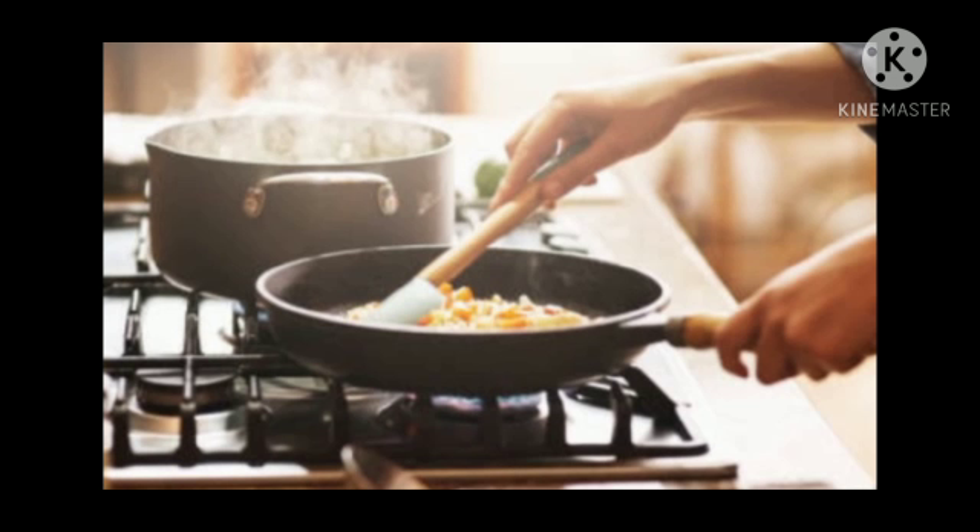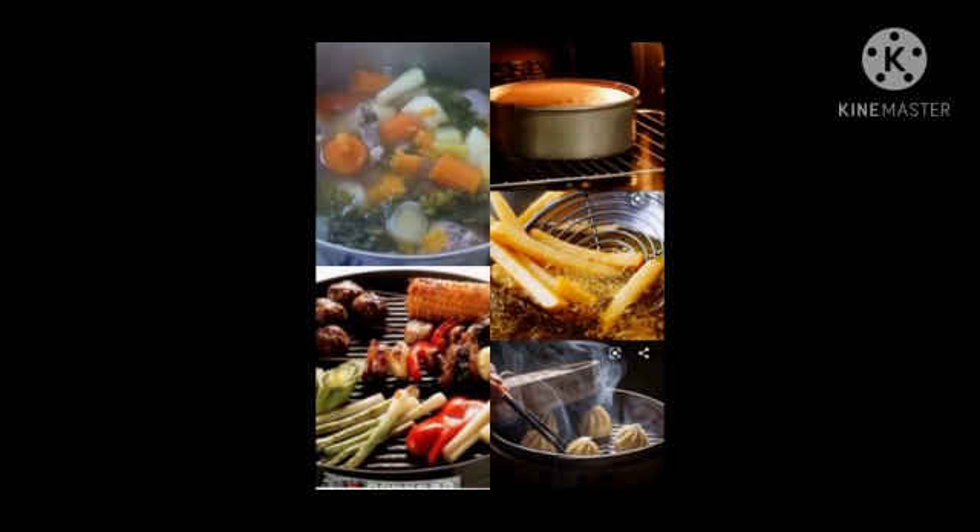Now let's move to the next point: which methods do we use for cooking food at home? As per our Indian cuisine, we have so many different varieties of food in our menu. Some basic cooking methods are: boiling, roasting, baking, frying, and steaming. By all these methods we can prepare different kinds of ingredients and varieties of food.